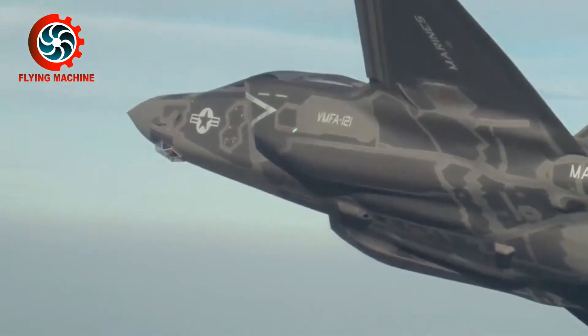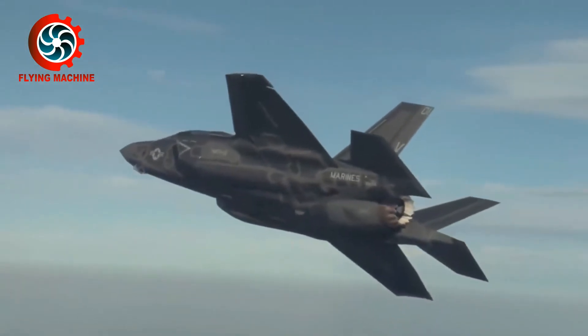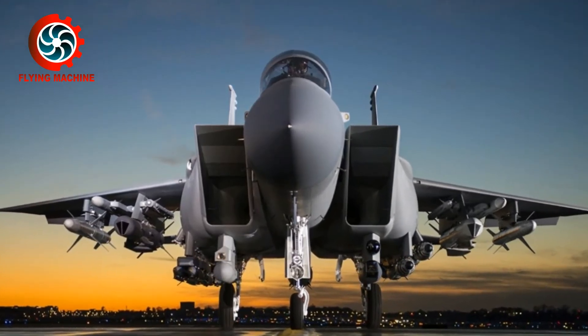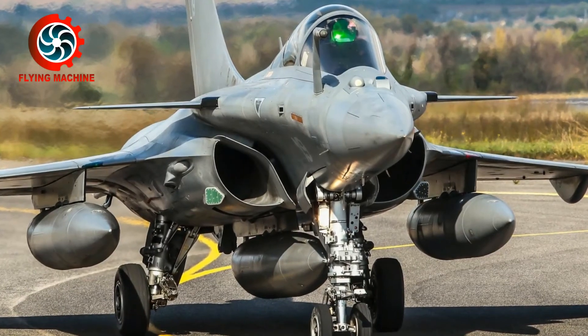In addition, a large number of modern fighter aircraft also use Turbofan engines, including the F-15 Eagle, Sukhoi Su-35, and Dassault Rafale.